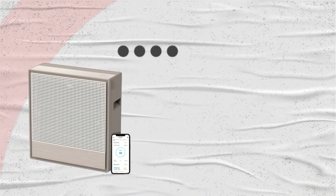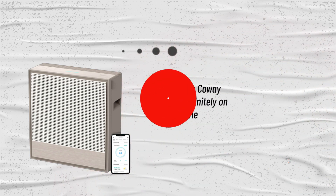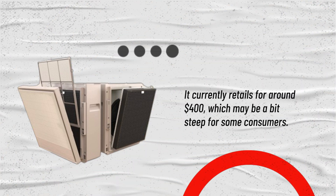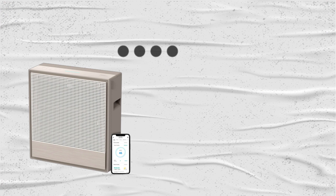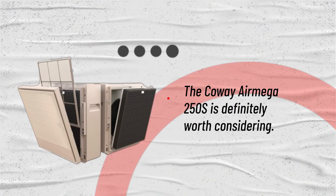In terms of cost, the Kowei Air Mega 250S is definitely on the higher end of the spectrum. It currently retails for around $400, which may be a bit steep for some consumers. However, if you're looking for a high-quality air purifier that can effectively improve the air quality in your home, the Kowei Air Mega 250S is definitely worth considering.